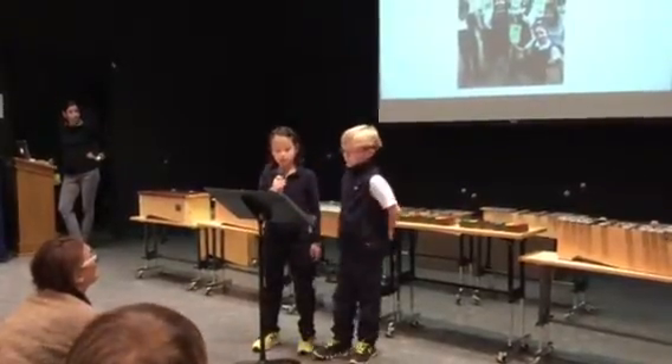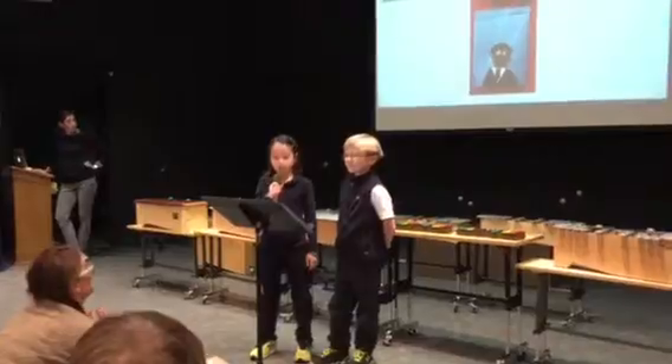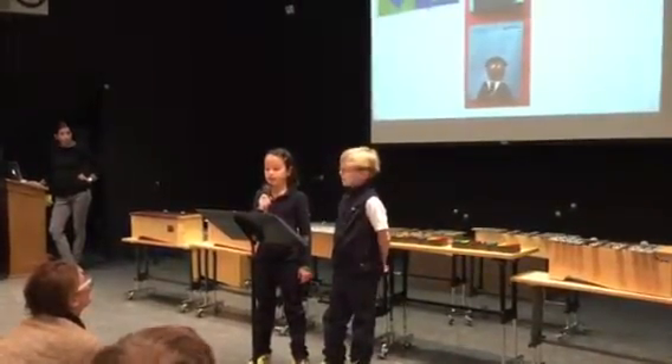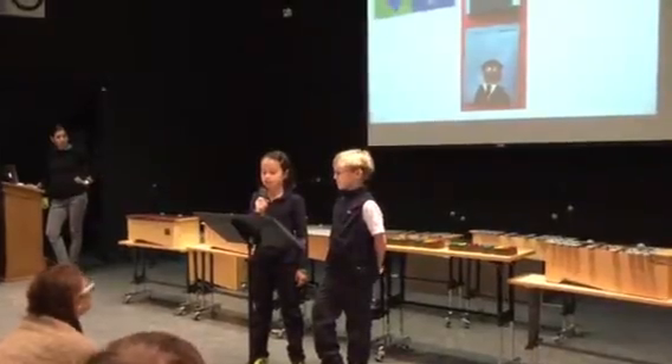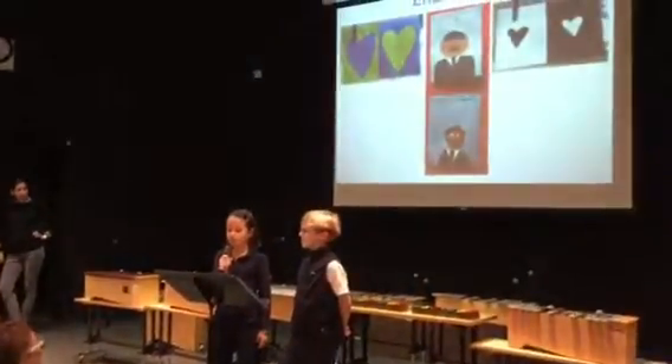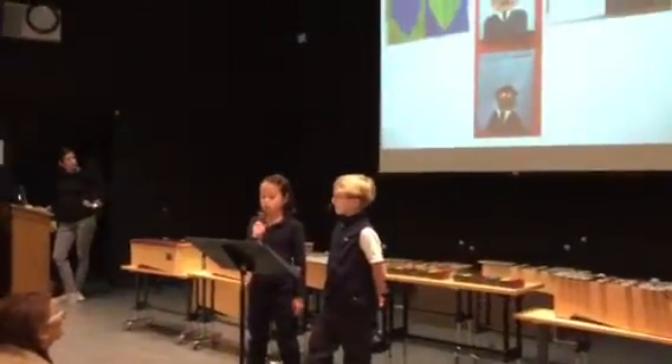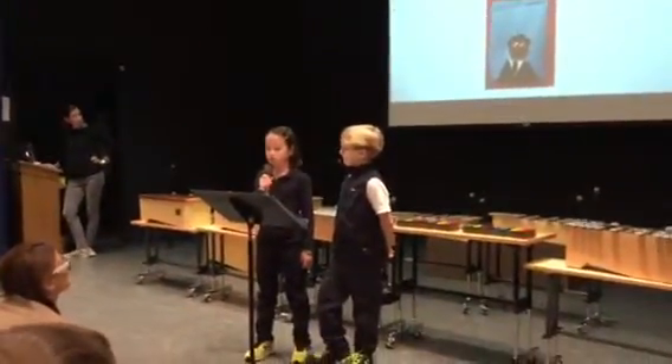The second graders are studying measurement in math and are doing projects related to feet, yards, and inches. They sent out their letters with their flat Stanleys and are anxiously waiting to hear back from family and friends. They created beautiful portraits of Dr. Martin Luther King Jr.